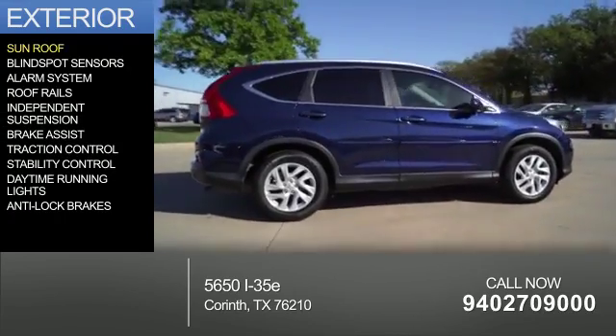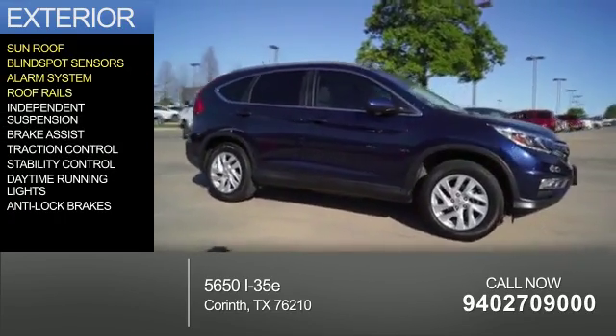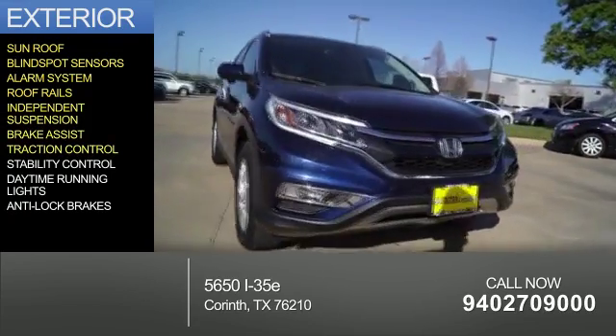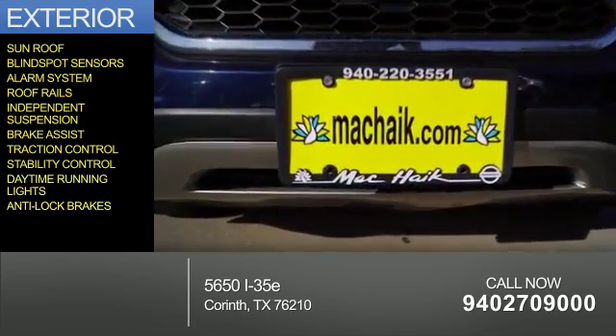The features include a sunroof, blind spot sensors, an alarm system, roof rails, independent suspension, brake assist, traction control, stability control, daytime running lights, and anti-lock brakes.